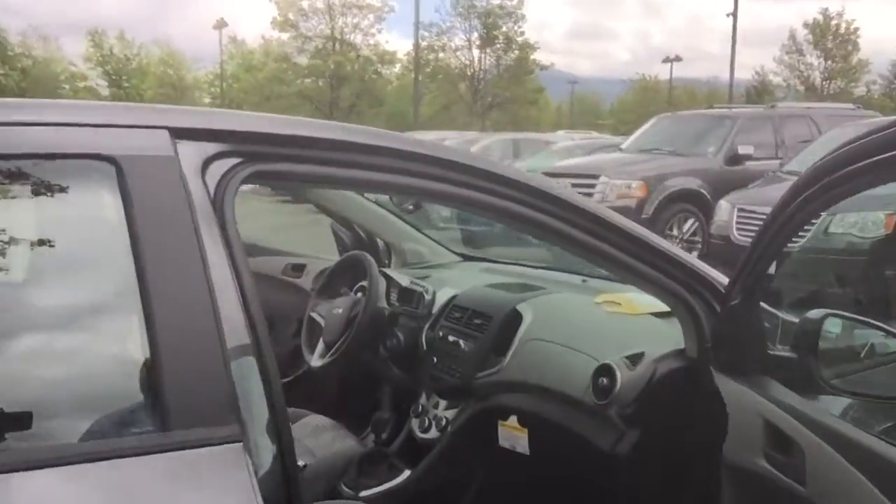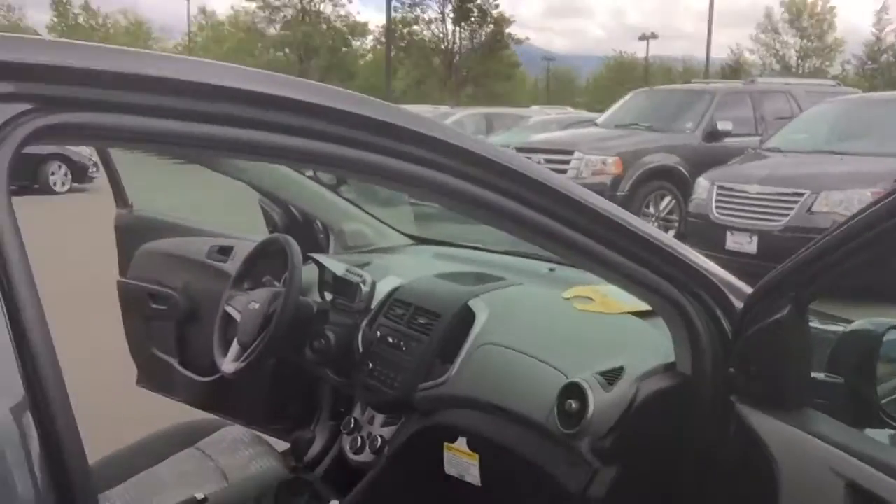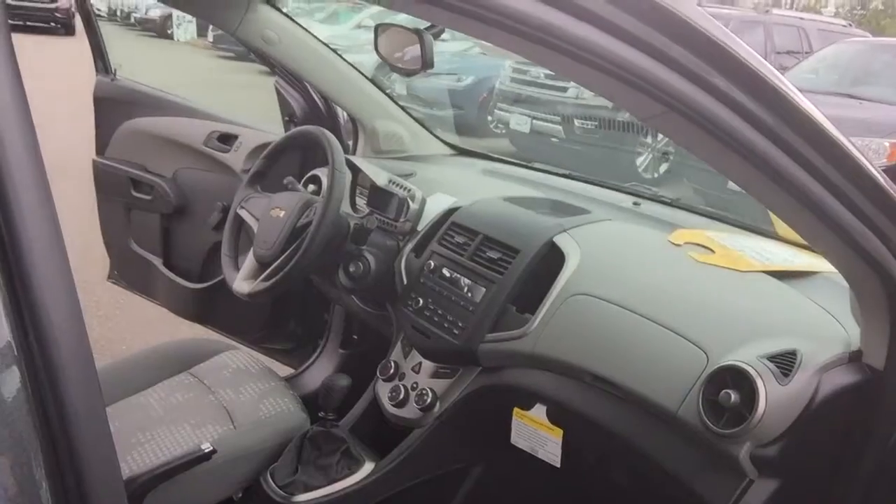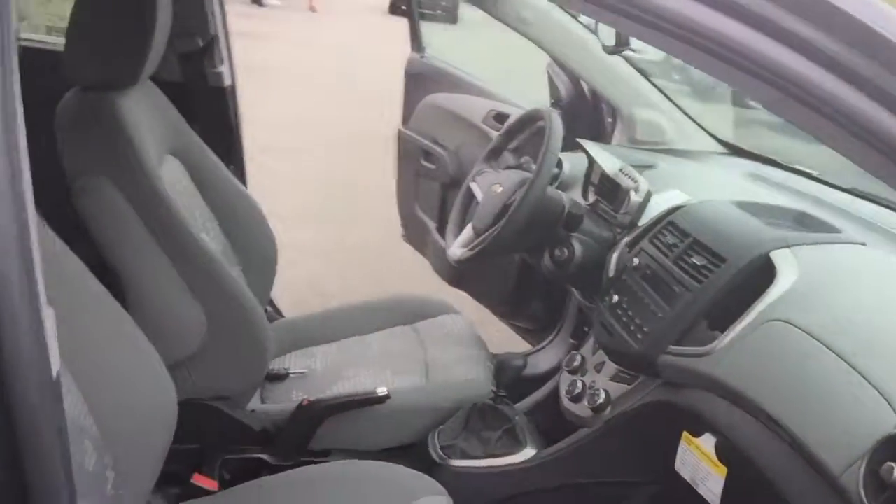Other than that, these vehicles are pretty well equipped. I actually have a good family friend that's in one of these. Like I said, this one's a manual, but where that radio is would be a screen, so you could have a backup camera. They are really nice — really nice little cars.